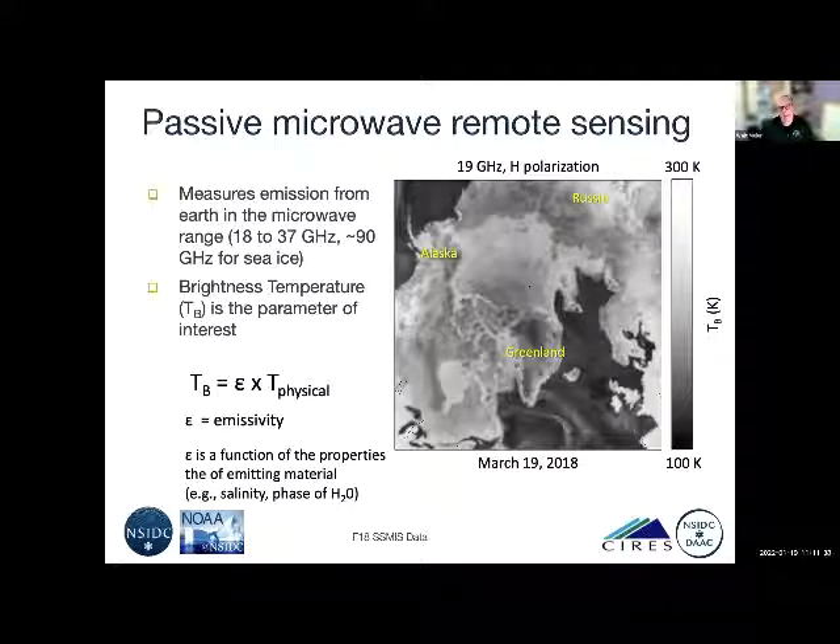This image at 19 gigahertz shows the dark colors within the ocean near 100 Kelvin in brightness temperature, with a strong contrast with the ice, which is more in the 200 to 250 Kelvin range. You can pretty distinctly see the ice cover in the ocean, and you get a complete picture of the Arctic with little cloud effect.